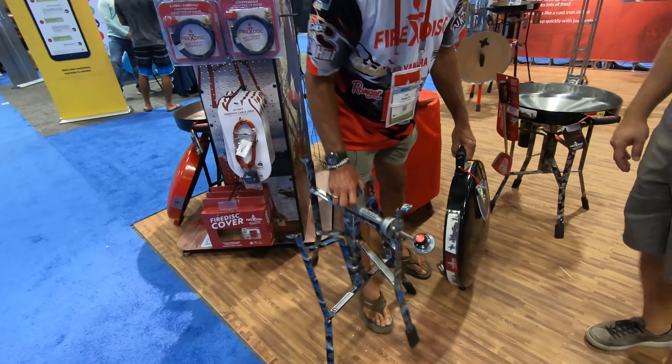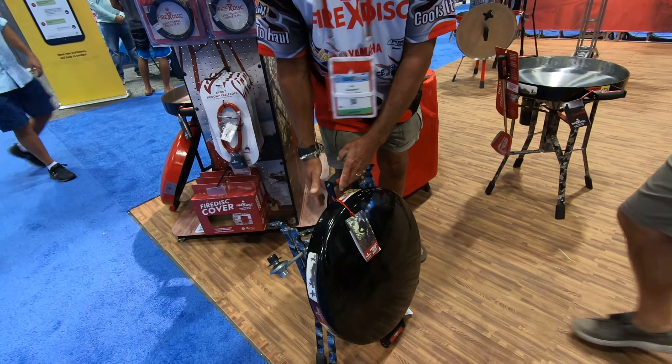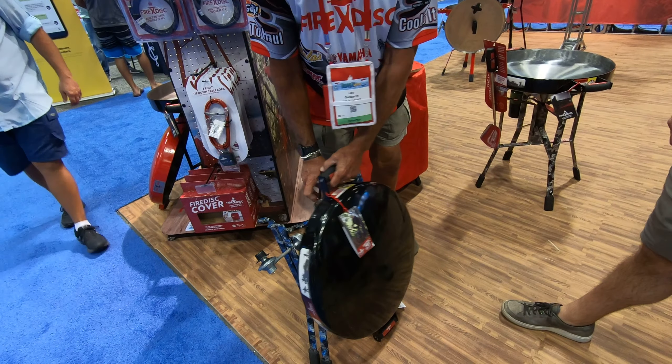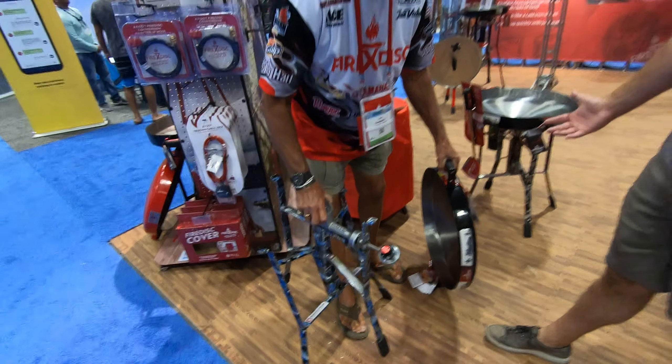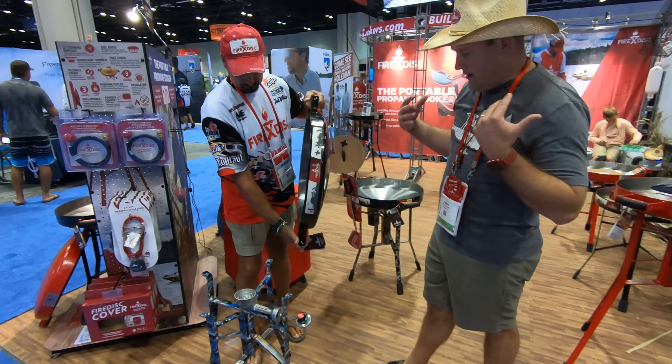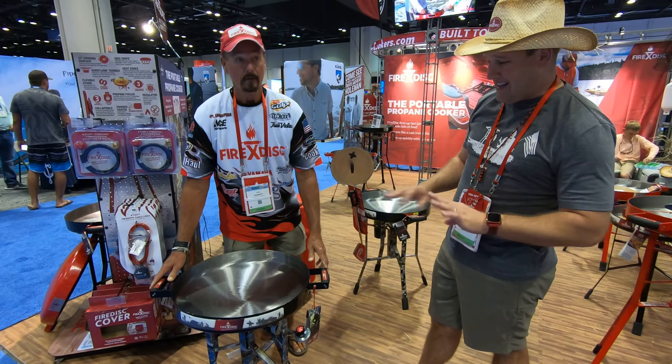The Fire Disc is completely portable, which is one of our key factors — a portable propane cooker. No assembly required, right on the box. It works just like a cast iron skillet, so there's really nothing you can't cook on there. You do need to season it, but once it's seasoned, cleaning it will bead off like a duck's back.